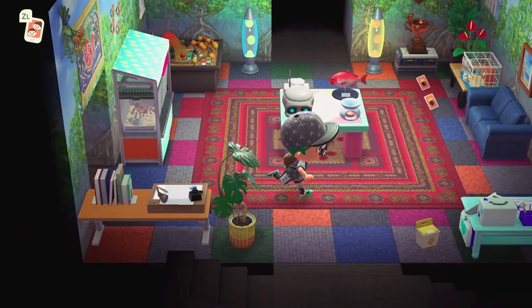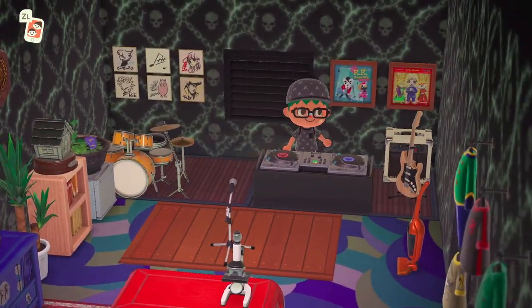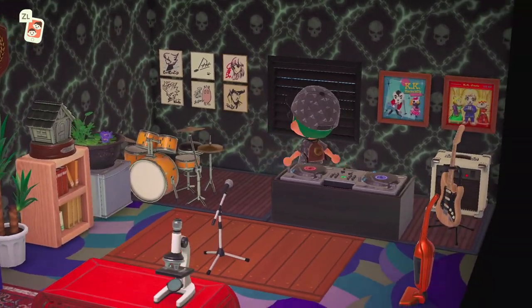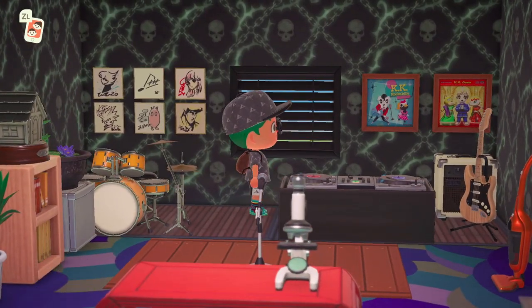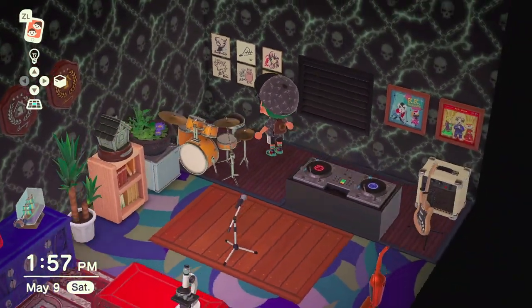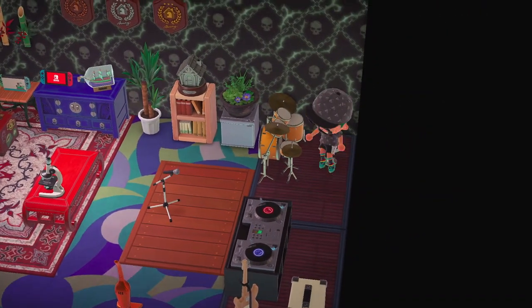Up here I have my bedroom with a recording studio and DJ booth. My autograph sign is up there — the one on the bottom right looks like something from JoJo, and the bottom left looks like Killer. Here's my drum set. I used to play drums, so sometimes when I'm bored I sit here and try to drum along with the music.